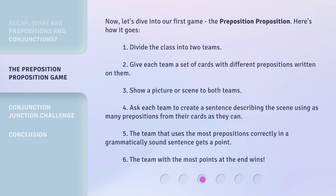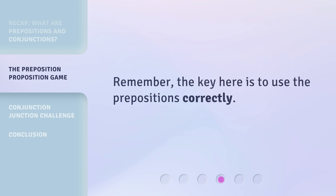Now, let's dive into our first game: the Preposition Proposition. Here's how it goes: 1. Divide the class into two teams. 2. Give each team a set of cards with different prepositions written on them. 3. Show a picture or scene to both teams. 4. Ask each team to create a sentence describing the scene using as many prepositions from their cards as they can. 5. The team that uses the most prepositions correctly in a grammatically sound sentence gets a point. 6. The team with the most points at the end wins. Remember, the key here is to use the prepositions correctly.